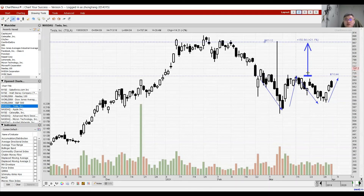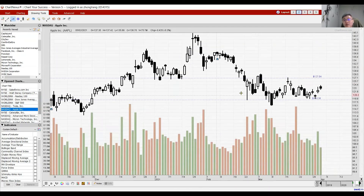Apple is showing a consolidation sideways. It's important for Apple to test 127 where it can form a double bottom formation to help change its trend and go higher towards resistance at 137. Apple is also likely to launch its Apple Car soon, so let's see whether that can bring it higher.